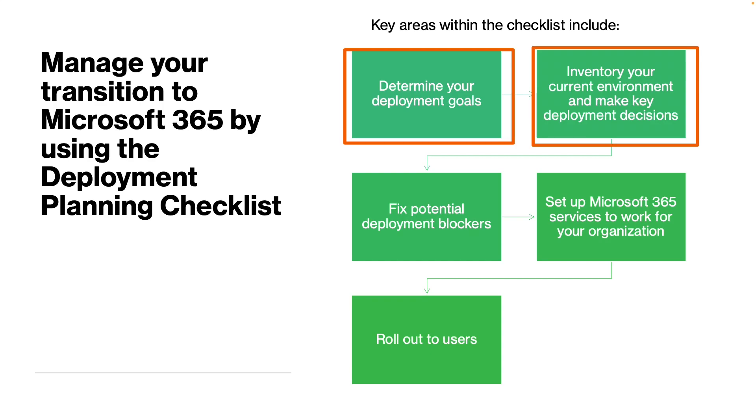Also collect client versions and configurations, which include browsers, operating systems, Office applications, and mobile versions. Then collect details on your network settings, which include DNS hosts, proxy and/or firewall configurations, and internet connectivity decisions.